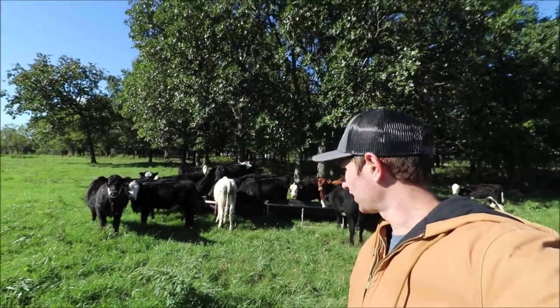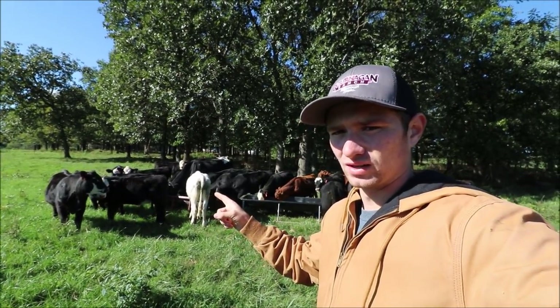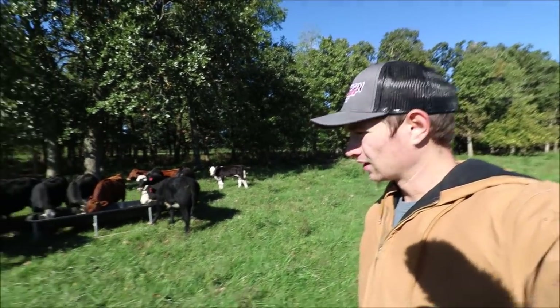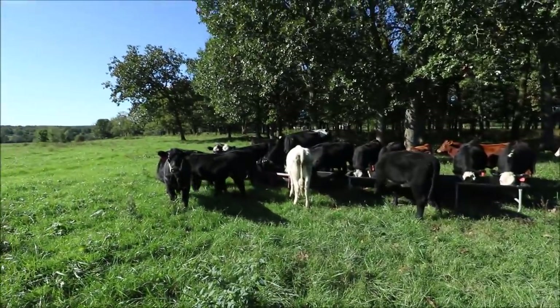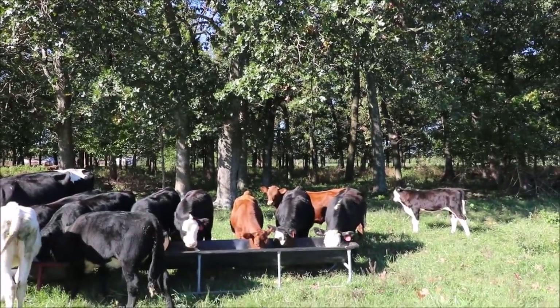Hi guys, welcome back to On the Farm. Today we're going to be talking about free martins. I'll try to point to her right there — that would be a free martin, one I raised from my last group of bottle calves. If you guys remember her, she's still around. These are just some beef heifers we've kept back, but we're going to be talking about the free martin heifer and those two red calves over there.